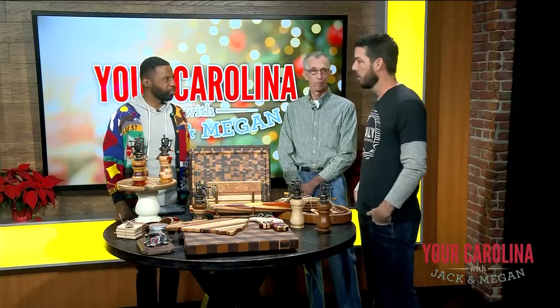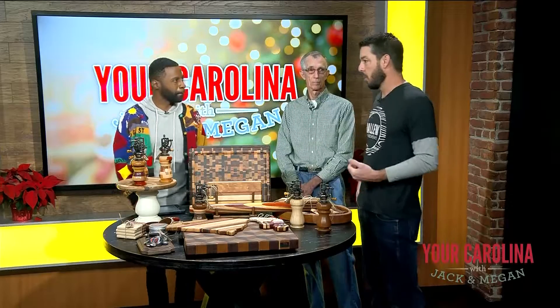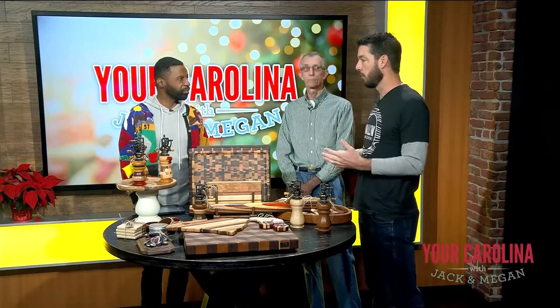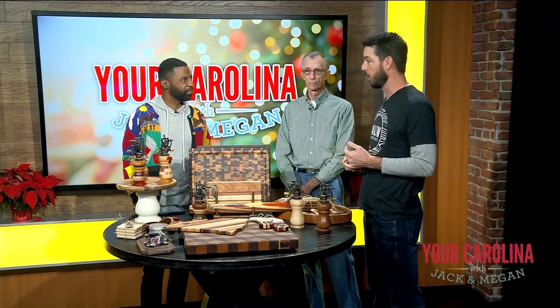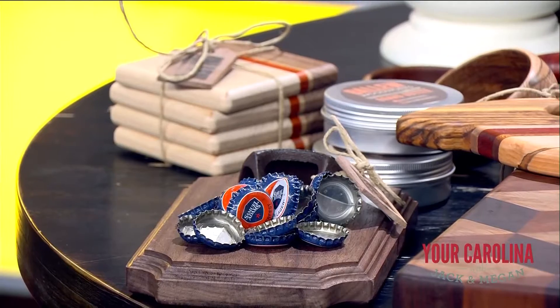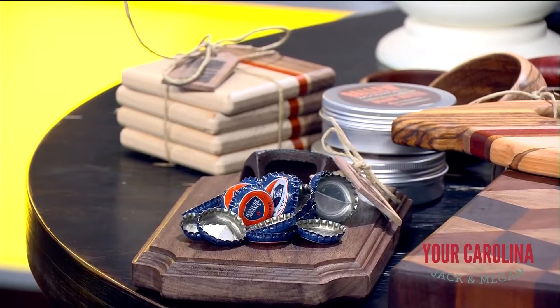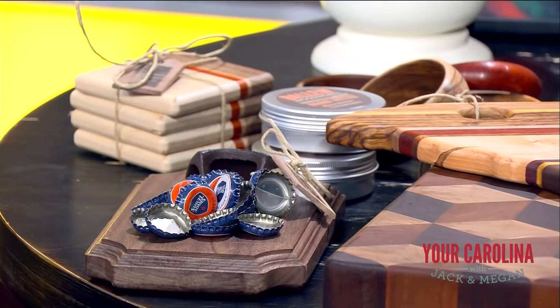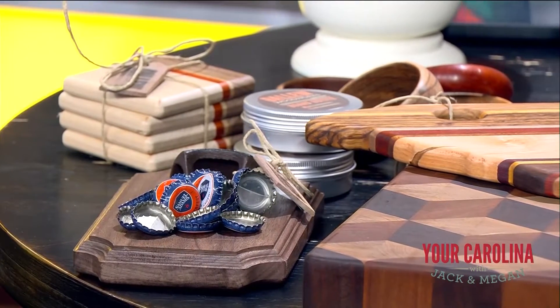So where can we buy some of these products? We are in Market on Main right now, which is downtown Spartanburg. And we do the Greenville Farmers Market throughout the year — we're kind of done with that for now. But during the winter we're going to be at the Toasty Farmer, and that's at Brewery 85, every Saturday 11 to 2. So today if you want to go out and buy some of these, Market on Main in Spartanburg is the place to go.